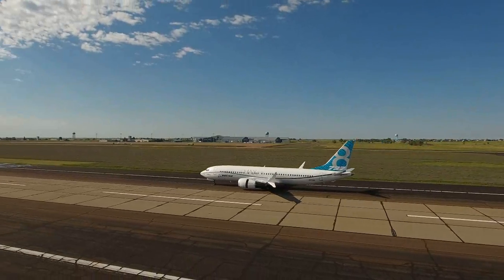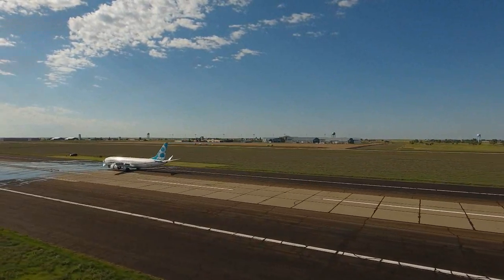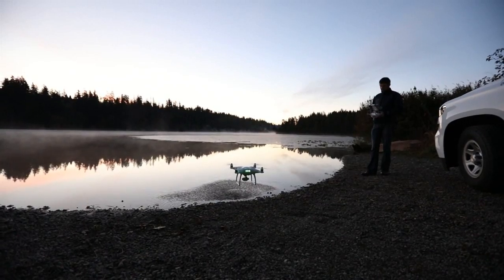It took lots of teamwork, coordination and planning to incorporate the UAS into the water spray test leading up to the big splash. I think it taught a lot of people we can do this. We can make changes and we can try new things and we can be better, faster, cheaper, stronger, more awesome than we have in the past.